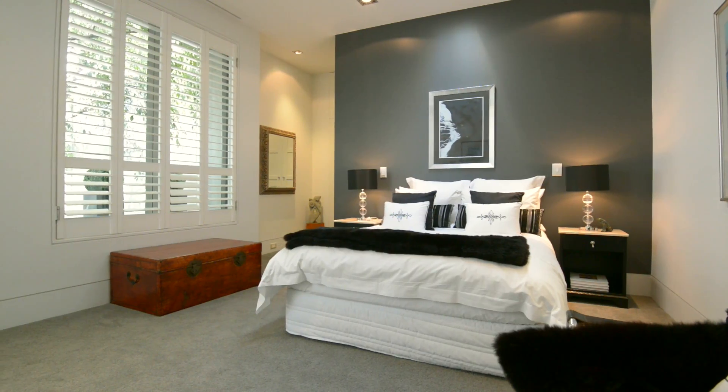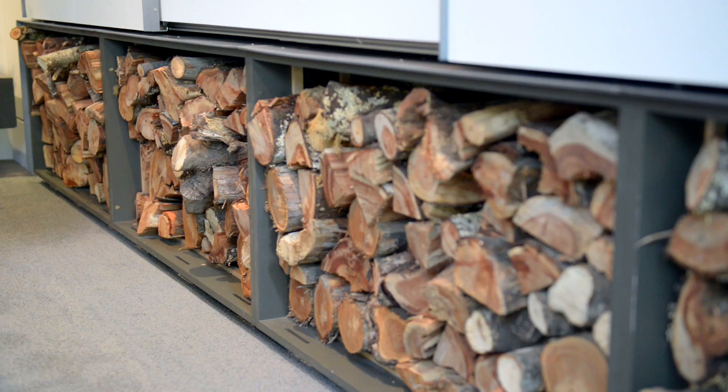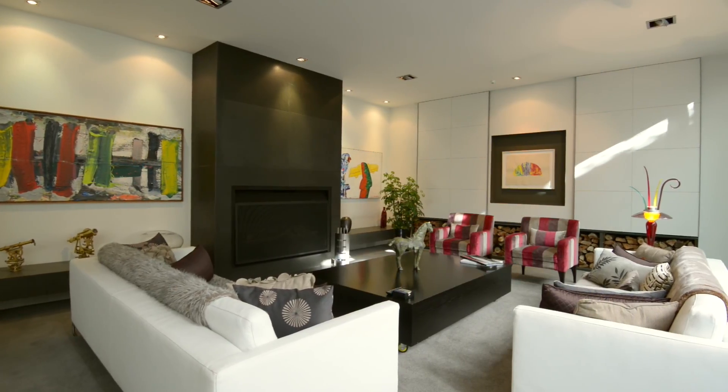Three bedrooms with two spacious suites and ample walk-in wardrobes. Shut out the world at the touch of a button and surround yourself in music while you admire your art collection.